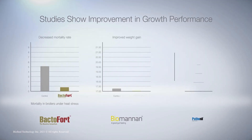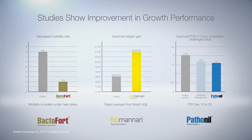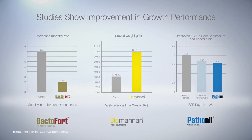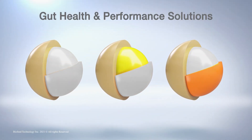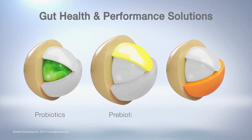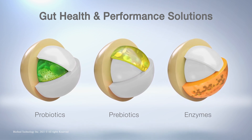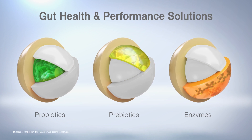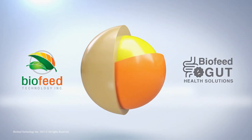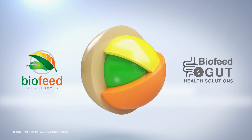Biofeed solutions are backed by years of research and studies that show improvement in growth performance by decreasing mortality, increasing weight gain, and improving feed conversion. Complementing the actions of probiotics, prebiotics with digestive enzymes boost the animal's digestive system and allow for fast recovery from any adverse effects. Protect your animals with three powerful modes of action and a unique formula designed to maximize efficiency and optimize your animal's gut health and performance.